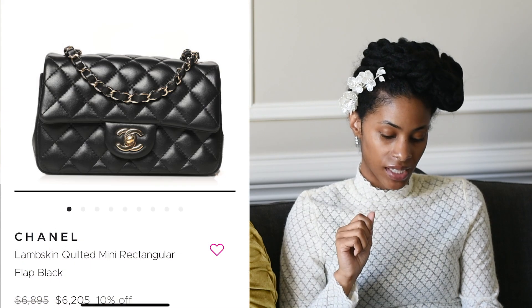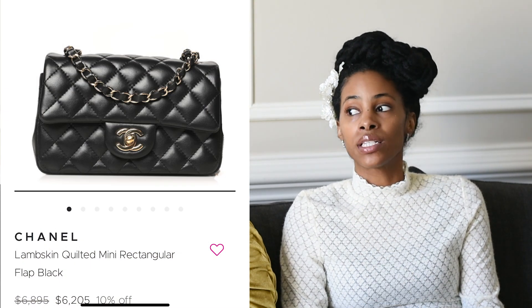On the Chanel website, the bag section now says 'price upon request,' which means they can basically give you any price they want. On the pre-loved market, a mini flap similar to mine is going for six thousand two hundred five dollars, and another for six thousand three hundred sixty — both black with gold hardware. So if I were to sell my Chanel bag tomorrow, I would get double what I paid for it.